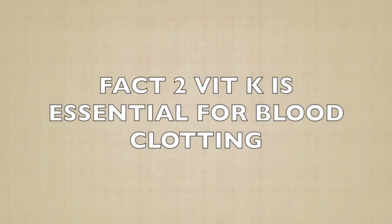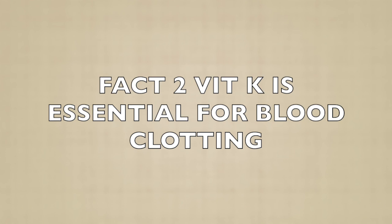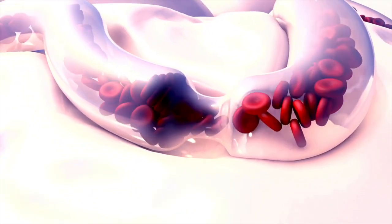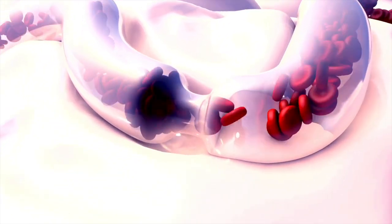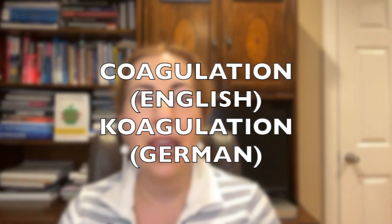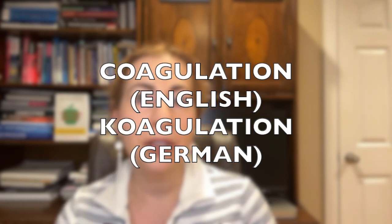Fact two: Vitamin K is essential for blood clotting. One of vitamin K's most famous roles is in blood clotting. When you get a cut or injury, your body activates a process called the clotting cascade to stop the bleeding. Vitamin K is essential for producing the proteins that make this happen. Without enough vitamin K, your blood wouldn't clot properly, and even minor injuries could turn into serious bleeding issues. That's why it's often called the coagulation vitamin — in fact, the K in vitamin K comes from the German word for coagulation.